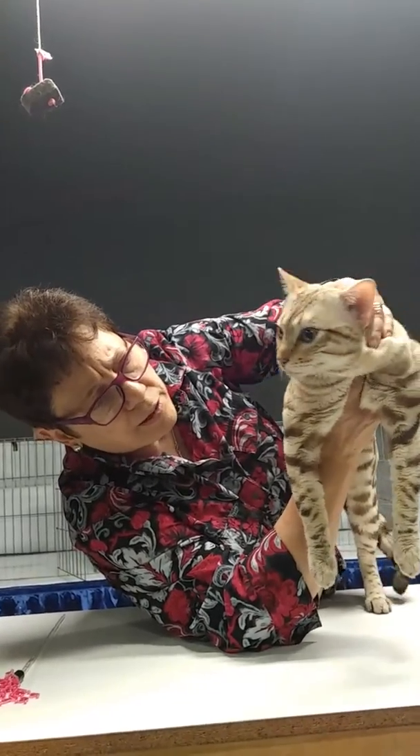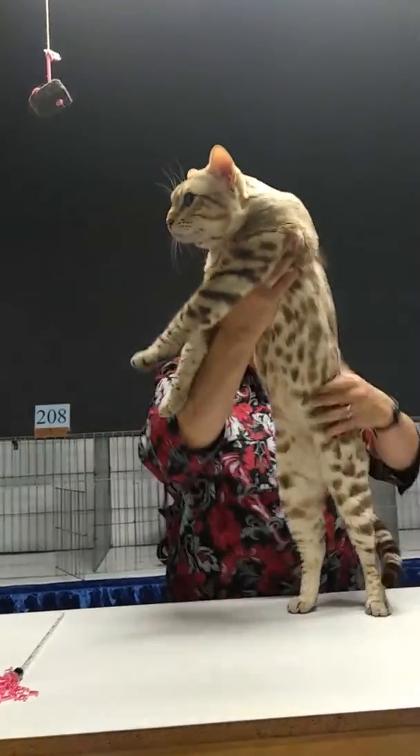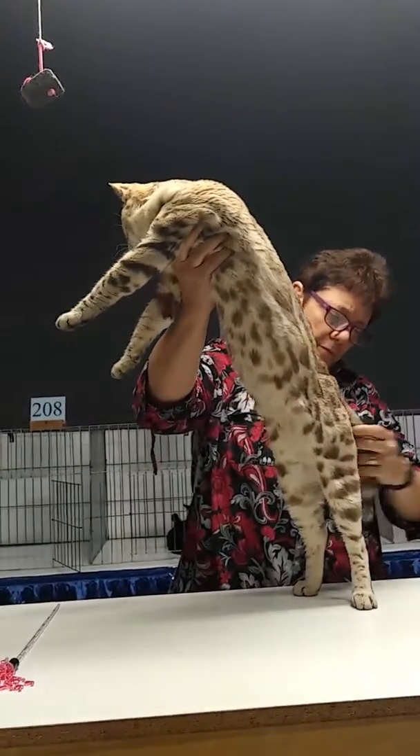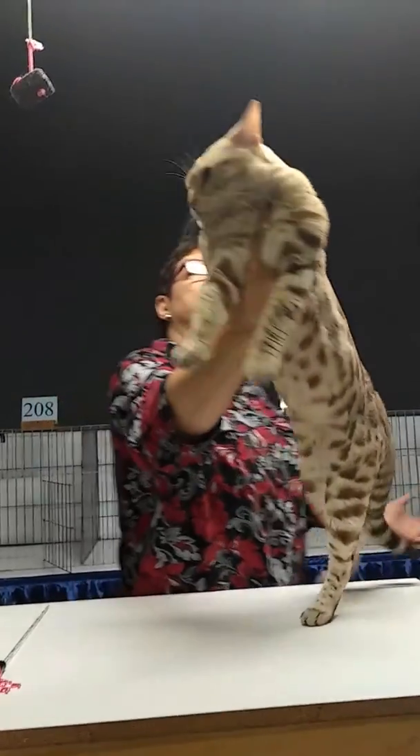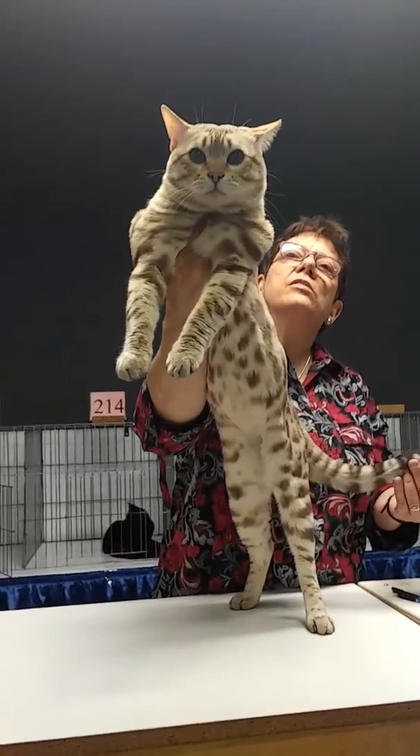Very nice profile, nice earset, beautiful coat, very correct conformation, very nice size of the ears as well.